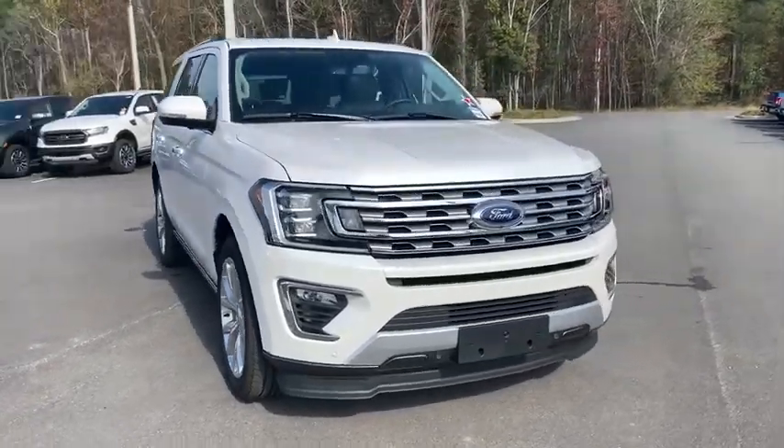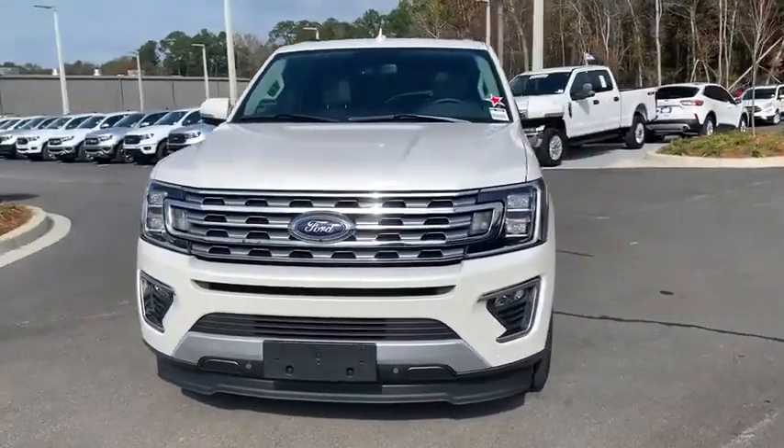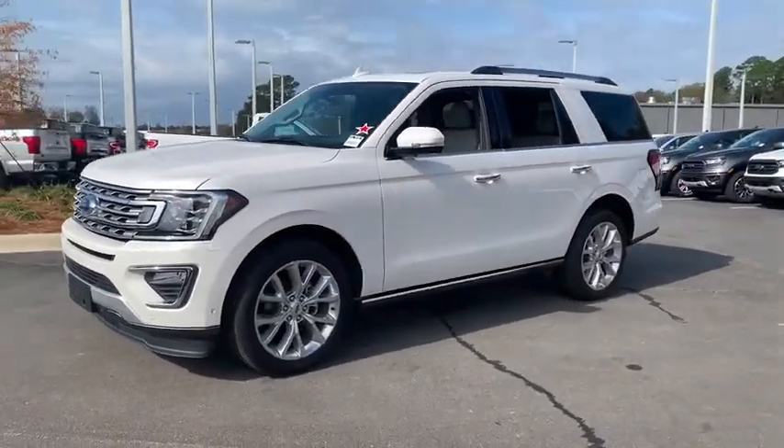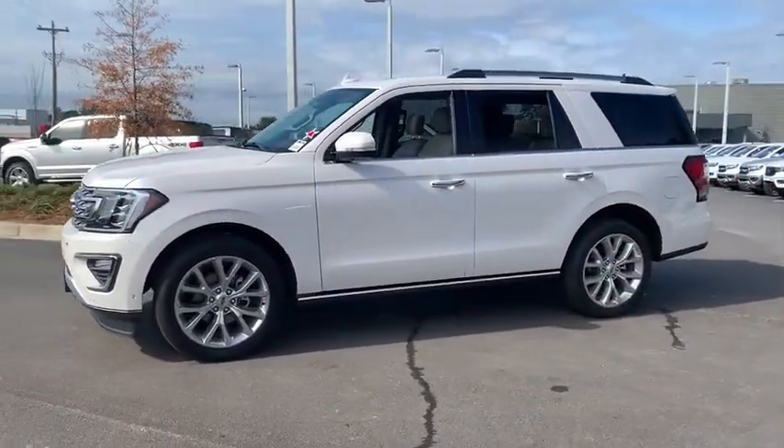Come test drive the 2019 Ford Expedition. Powerful, controlled, resourceful. Expedition. This vehicle has less than 3,000 miles.